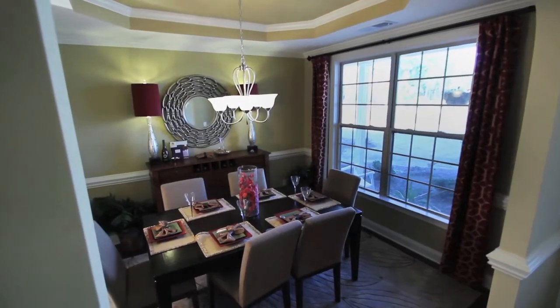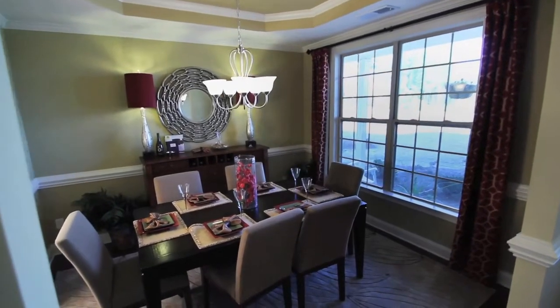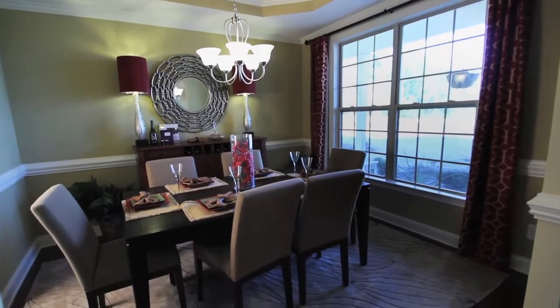As you enter the home, you'll notice the formal dining room to your right, complete with tray ceiling and elegant trim package.